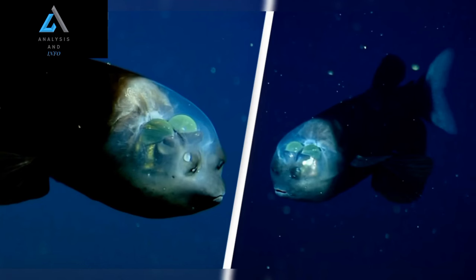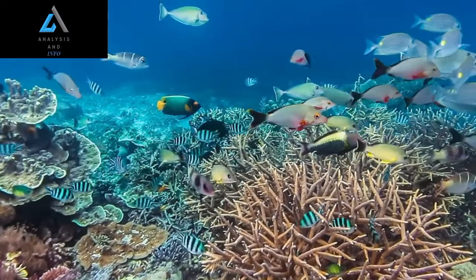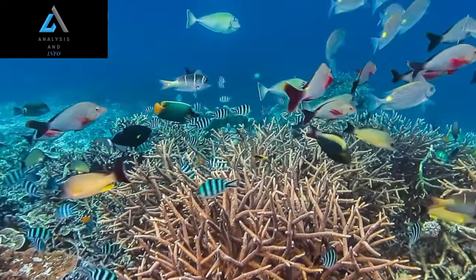These eyes can rotate independently, providing a 360-degree field of vision. The transparent fluid-filled dome acts as a lens, enabling the fish to focus on prey or potential threats with incredible precision.